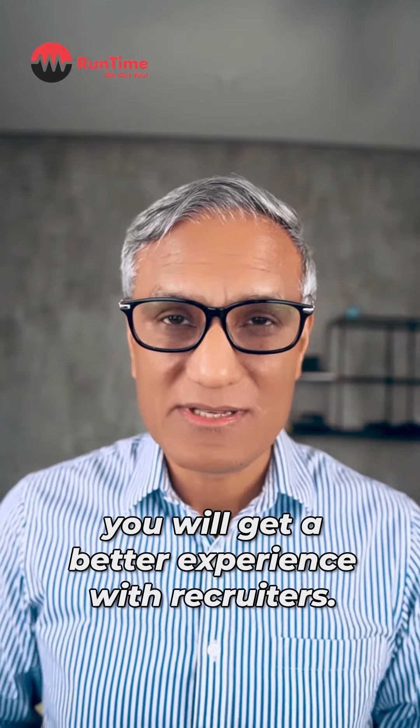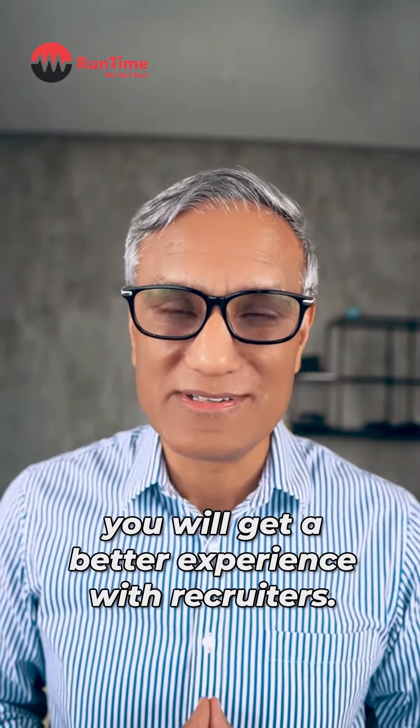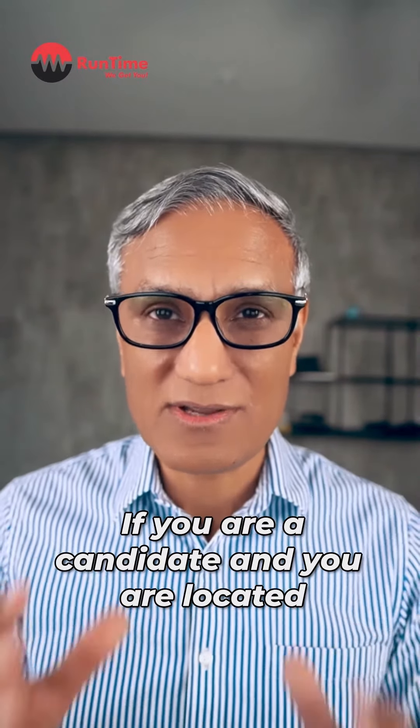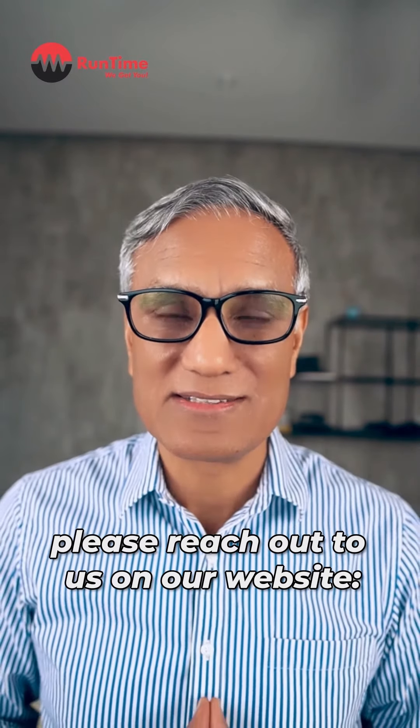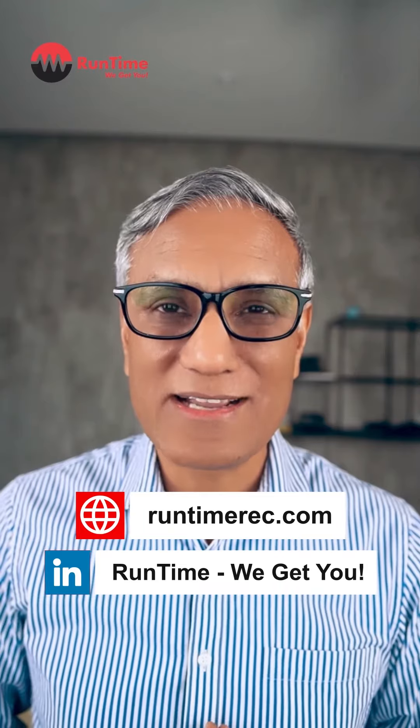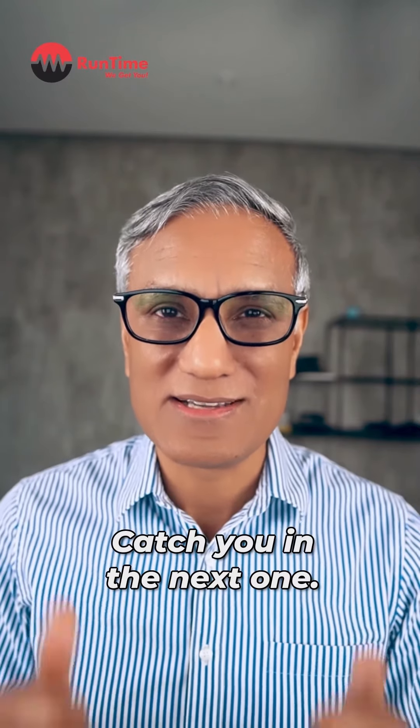If you use those five tips, you will get a better experience with recruiters. If you're a candidate and you're located in the countries that we operate in, please reach out to us on our website, runtimerec.com. Catch you in the next one. Cheers.